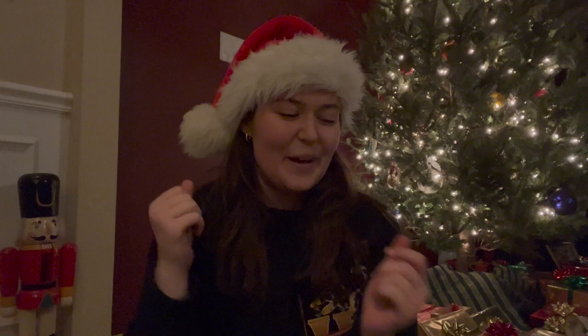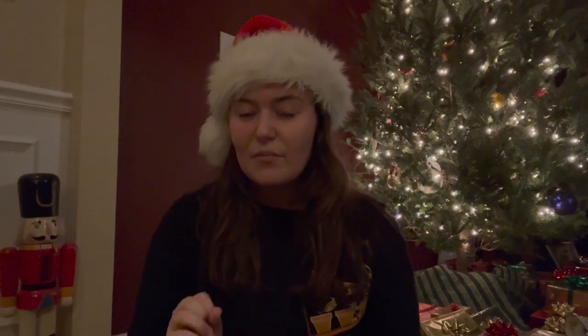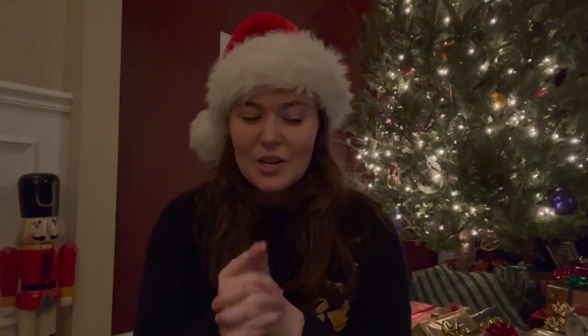Hi everyone, I'm back filming my Christmas gift exhibit for 2022. I did this last year, kind of spur of the moment, had a lot of fun doing it, and my family really liked watching it. So I decided to film another one because I wrapped gifts again this year. I'm going to walk everyone through the gifts that I wrapped — not what's in them, just how I wrapped them and how they look.